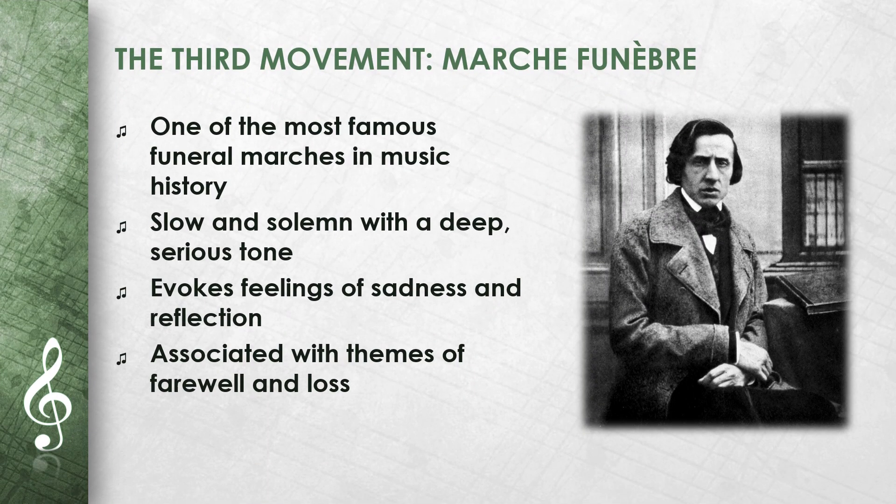The third movement, Marche Funèbre, is one of the most famous funeral marches in music history. This movement is slow and solemn, with a deep and serious tone. The melody is simple but powerful, creating an atmosphere of sadness and reflection. Many people associate this movement with farewell and loss. Chopin's ability to evoke deep emotions is particularly evident here.